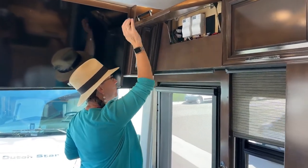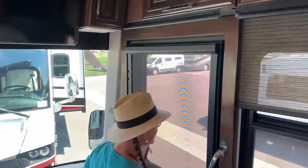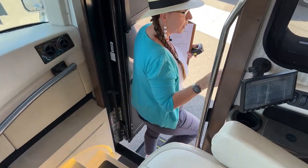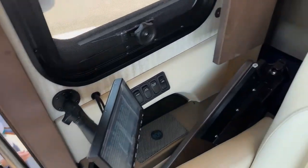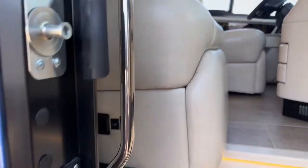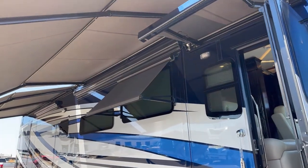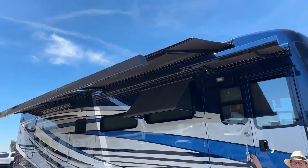These are the awning controls and manual awning controls. We were actually able to get the awnings to stay out for a few minutes today. You'll see the exterior carefree awning package deployed here, as well as the door awning and our two big overhead awnings as well — this is going to be available on both of these coaches.